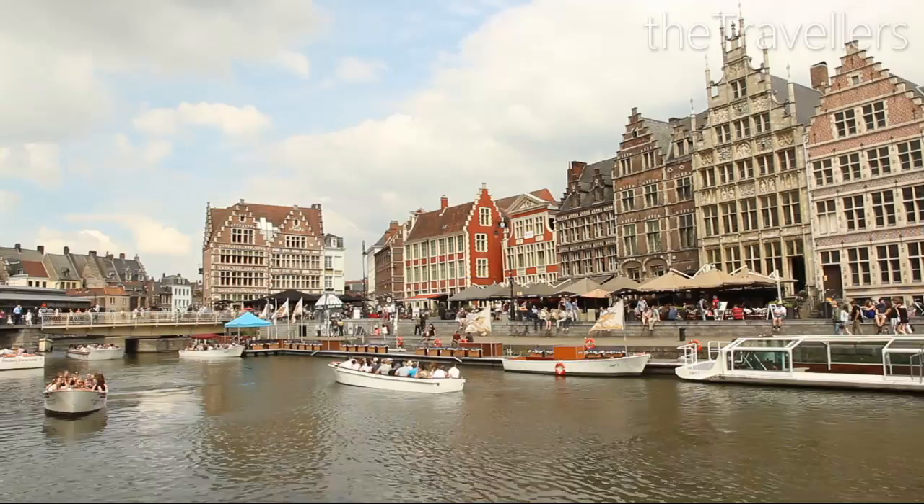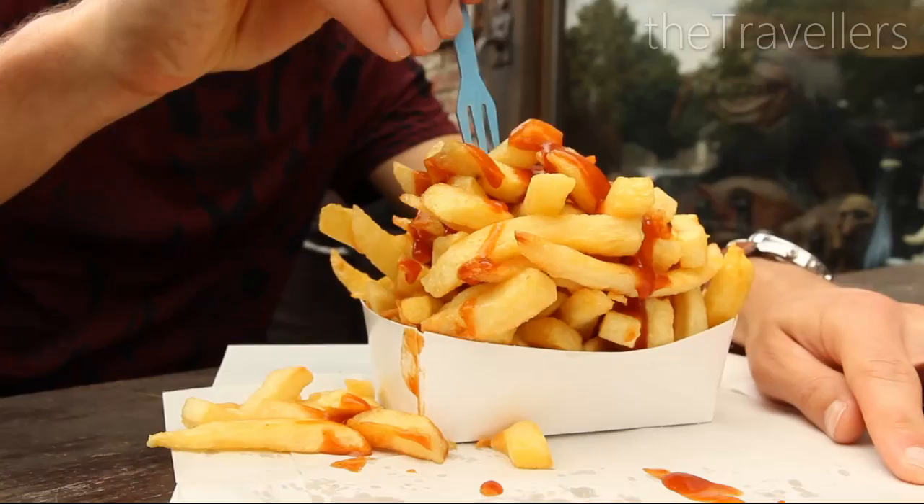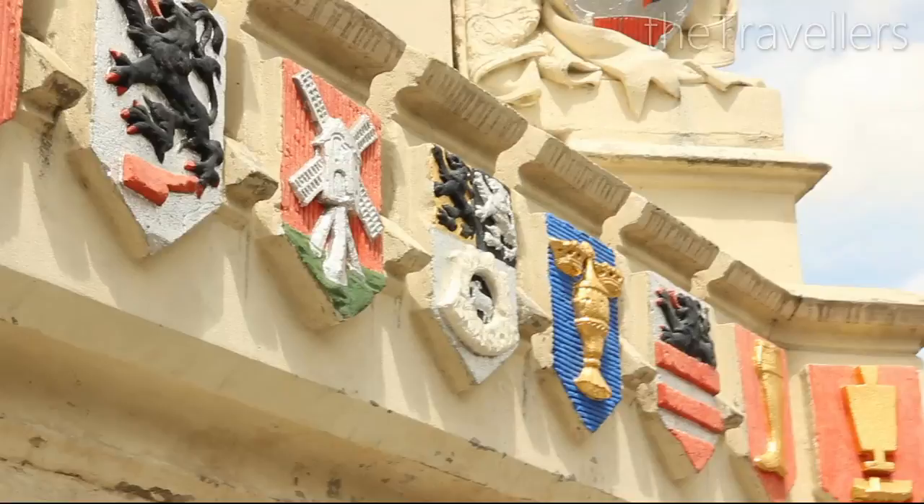Today we are in Ghent! Waffles and fries — these are some of Ghent's Belgian highlights, but there's far more. The city, located at the heart of Flanders, has a unique and enchanting romantic flair.